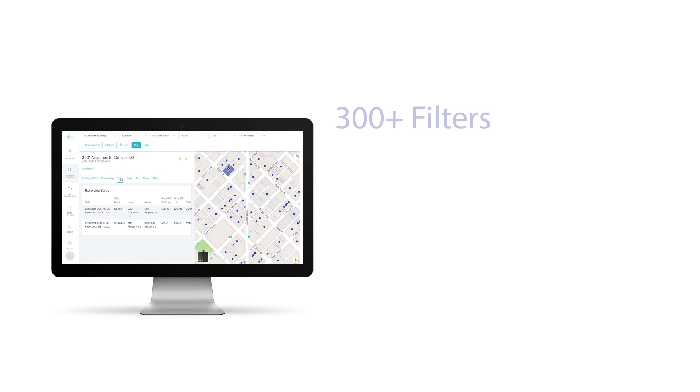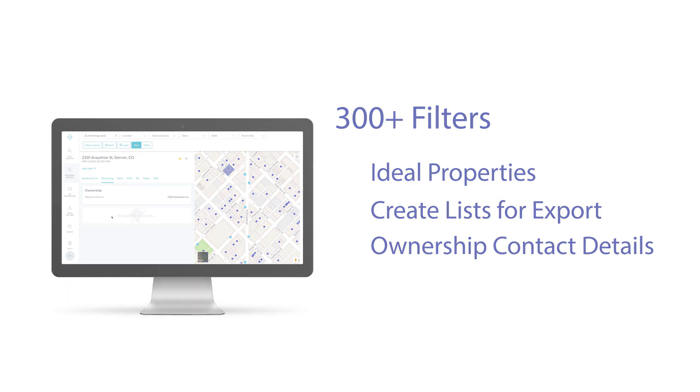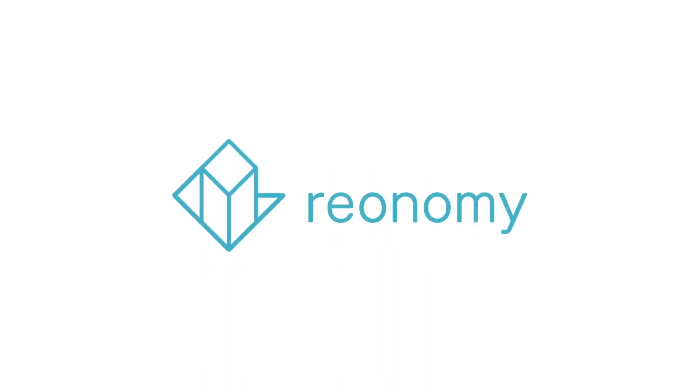Use over 300 filters to identify ideal properties, create lists for export, and uncover ownership contact details. Don't limit your search to properties listed for sale. Get ahead of the competition and identify potential deals before anyone else with Reonomy.